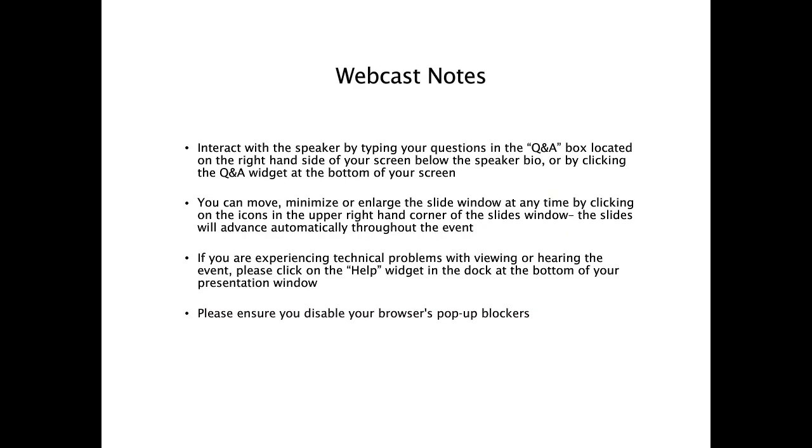Before we begin, we have a few important announcements. This webcast is designed to be interactive, and we encourage you to ask questions during the event. You can submit questions by typing them in the Q&A box on the right-hand side of your screen. You can enlarge the slide window by clicking the small green icon in the upper right-hand corner. If you have any technical problems, please click on the question mark help widget at the bottom of your presentation window.